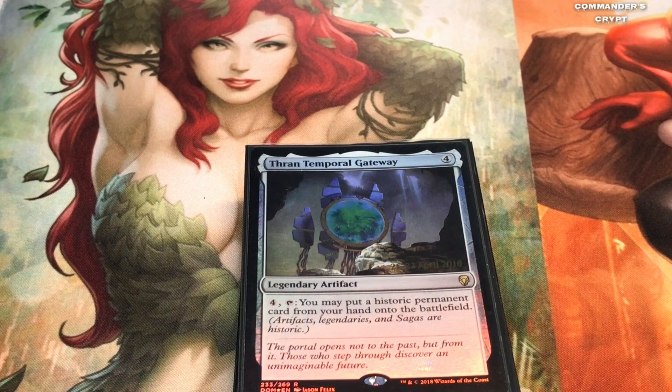When we're talking about historics, we're talking about artifacts, legendaries, and sagas. If you don't want your creature exposed the whole turn, you wait to flash it in, or if somebody attacks, you flash in a Blightsteel Colossus to block with. This works with any kind of legendary creature or artifact — even planeswalkers. You can flash them in at the end of the preceding player's turn and they're not exposed as much. Plus it allows you to cheat things in. There's nothing more satisfying than Thran Temporal Gateway-ing a Blightsteel Colossus way earlier than you'd ever be able to cast it.